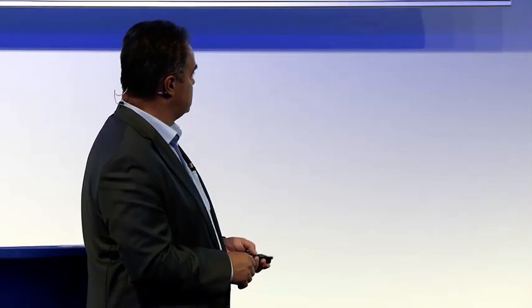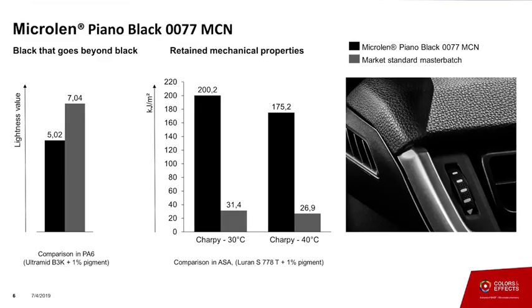Another good effect of this technology is that since we have the particles extremely well dispersed in the plastics, you don't risk minimizing your mechanical properties. You can also enhance your gloss when using these products because the pigment is extremely finely dispersed. Compared to a standard black masterbatch used in the industry, the lightness value — meaning the depth of shade — is reduced by using this Micro Lean Black 77 MCN. On the other side, mechanical properties like impact strength, even at very negative temperatures, are also retained, so we have less risk of downgrading mechanical properties of compounds.